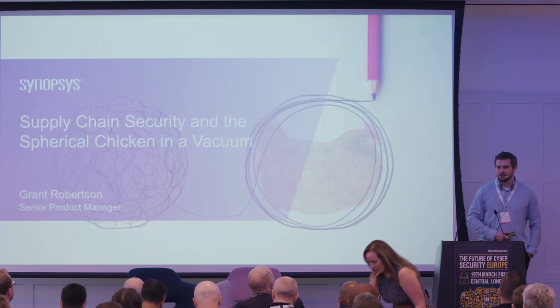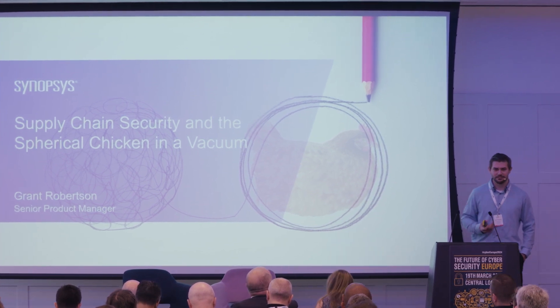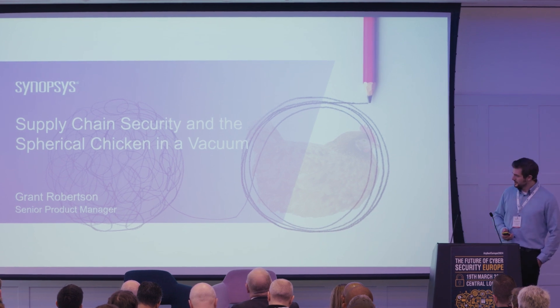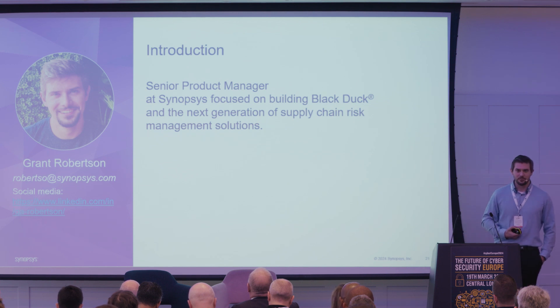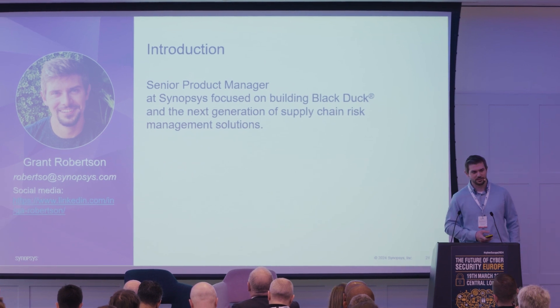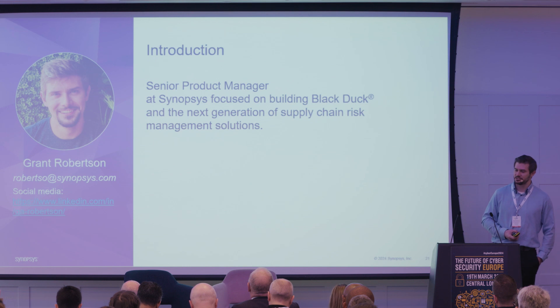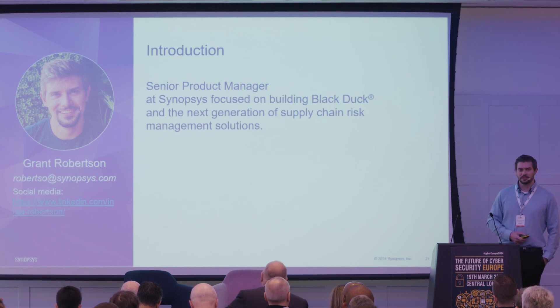Today I'm here to talk about what supply chain security and spherical chickens have in common and what we can learn from spherical chickens. I'm a product manager at Synopsys. Some of you may be familiar with a product I look after called Black Duck, which is a next-generation software composition analysis for SCA and supply chain solutions.